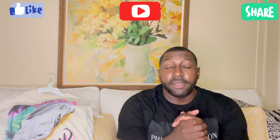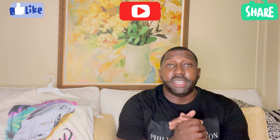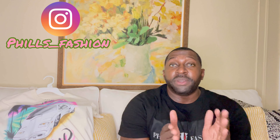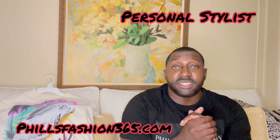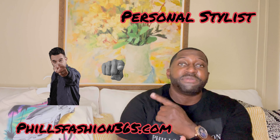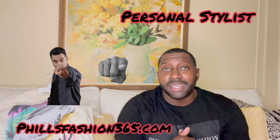If this is your first time here, thumbs up, subscribe, and hit that notification bell because I'm bringing a lot of beautiful content you don't want to miss. Also follow me on Instagram for outfit inspiration. If you're interested in a personal stylist, I make custom packages just for you — I'll leave my info in the description. See you soon and stay blessed.